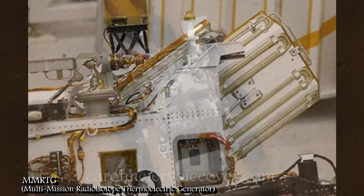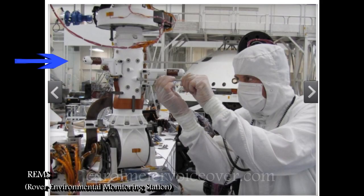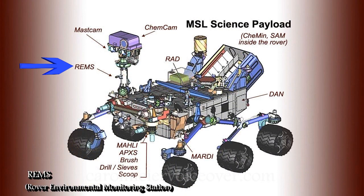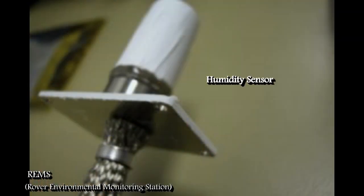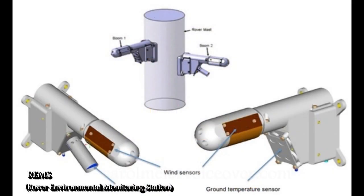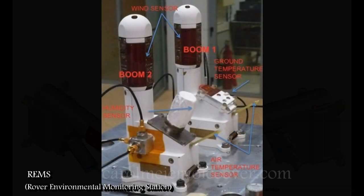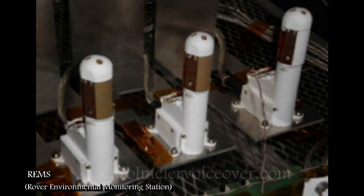Curiosity's generator will keep its batteries charged year-round in all sorts of conditions. The Rover Environmental Monitoring Station, or REMS, provided by the Spanish government, is a tool which sits partway up Curiosity's mast and is a Martian weather station. REMS will measure and provide daily and seasonal reports on atmospheric pressure, humidity, ultraviolet radiation at the Martian surface, wind speed and direction, air temperature, and ground temperature around the rover. Two small booms on the rover mast will record wind speed to characterize air flow near the Martian surface from breezes, dust devils, and dust storms. A sensor inside the rover's electronic box will be exposed to the atmosphere through a small opening and will measure changes in air pressure.